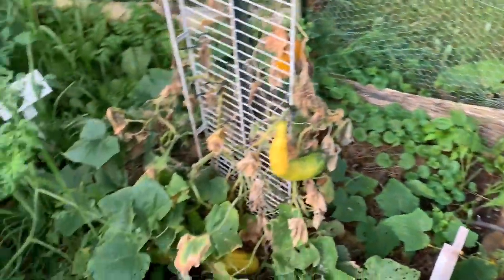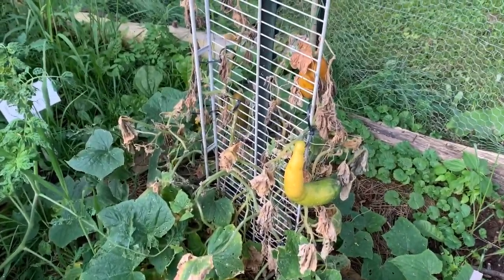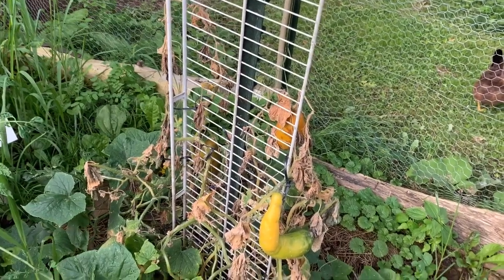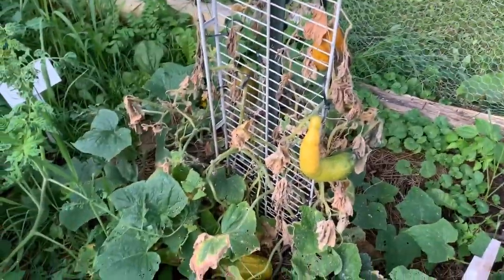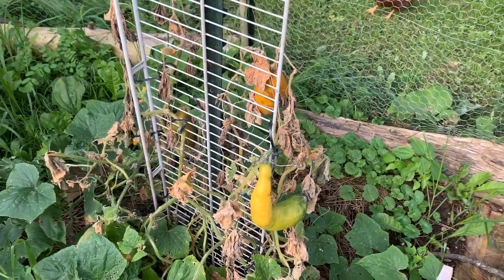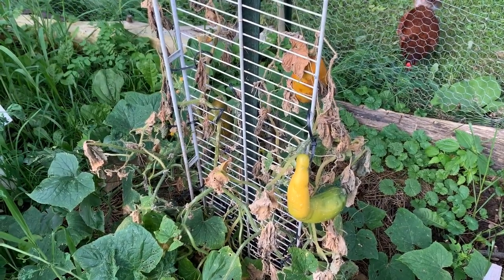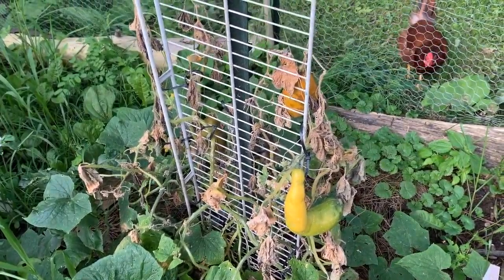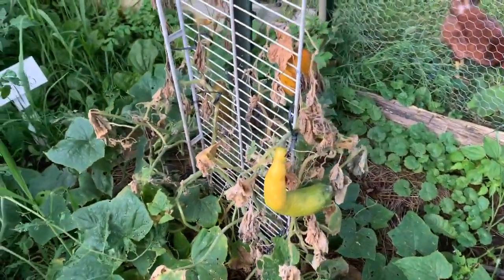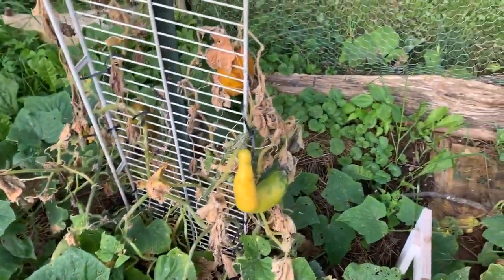On to our next pest. Let's talk about the squash bugs. This was a really beautiful cucumber plant, gone horrible. I had Jim over to check it out. Ended up I had a squash bug infestation. No matter what I did, could not take care of it. And they took care of the cucumbers. So I left them there for you guys to see the destruction of the squash bug.